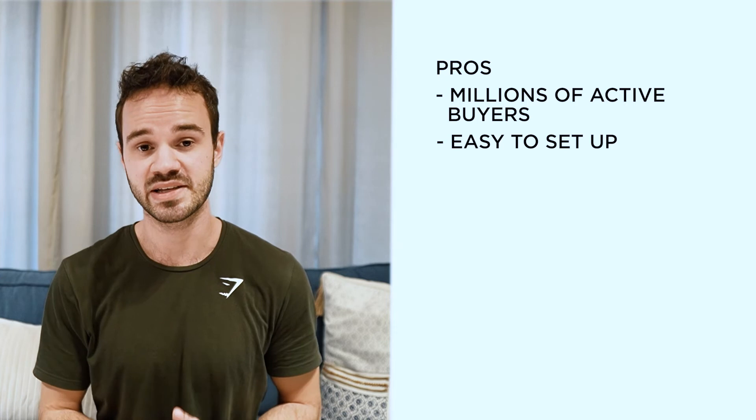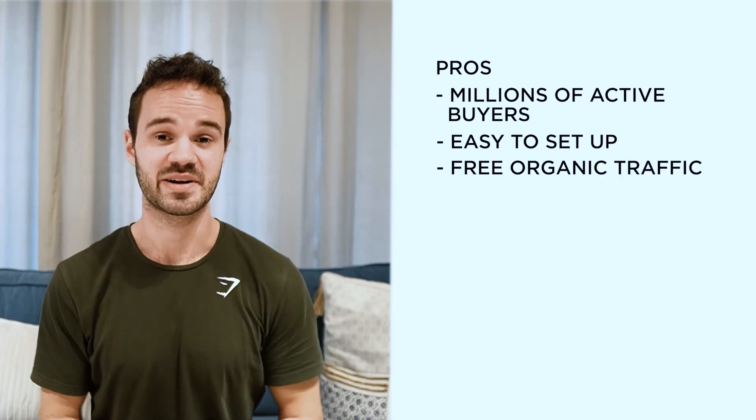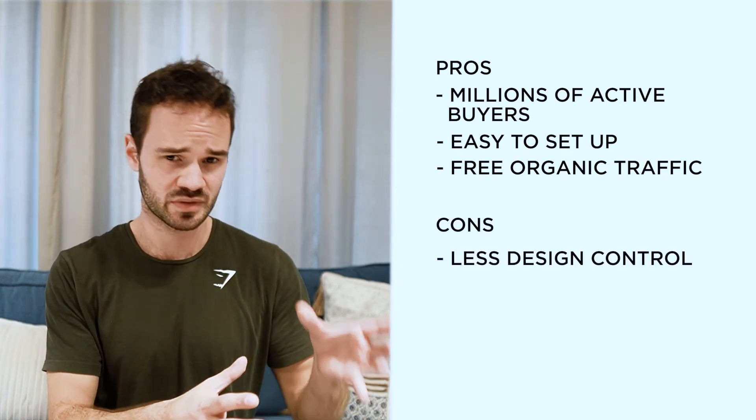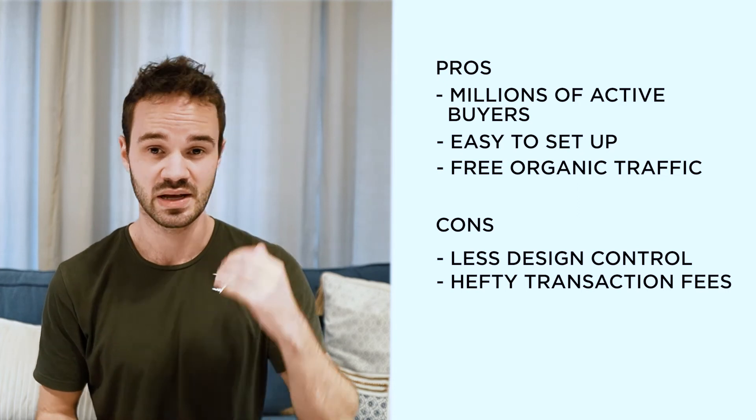So the pros of Etsy: you have millions of active buyers, it's very easy to set up your shop, and you can get free organic traffic — which is basically free sales. The cons are that you have way less control over design or how you manage your business, and of course there are those hefty transaction fees.